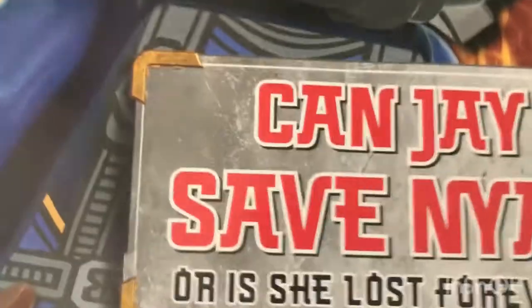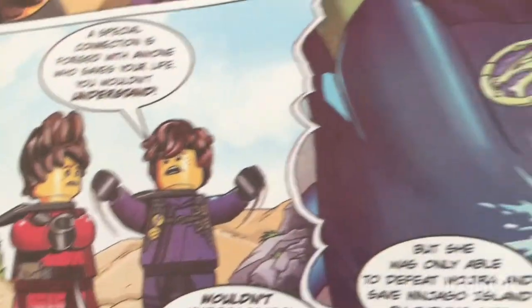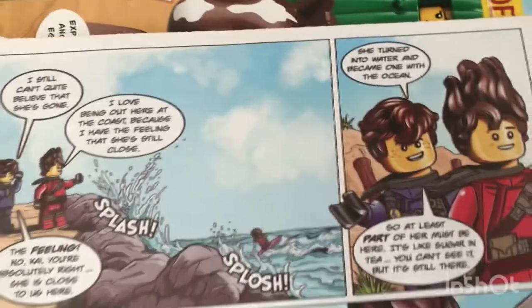Can Jay save Naya, or is she lost forever? There are some of the sets that were available at the time. Here are some parts. Oh, here's stuff about the mini figure — you can hold it on his back. There are all the ninjas underwater. Here is a bad guy place — he might be a bad guy. Here's some comic book.